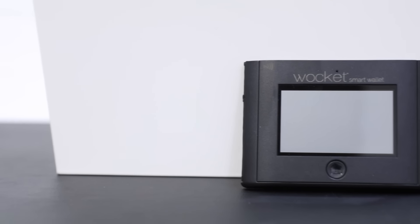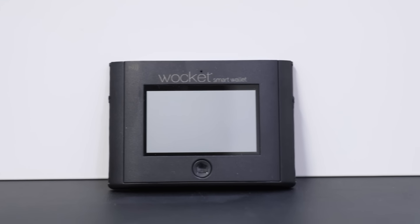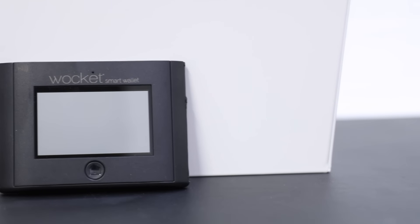Hey guys, this is Juan Zuniga and this is Jan Sake, and today I'm going to talk to you about the Wocket Wallet. There are a lot of startup companies out there that want to make your wallet thinner, to be able to put all your credit cards into one credit card.